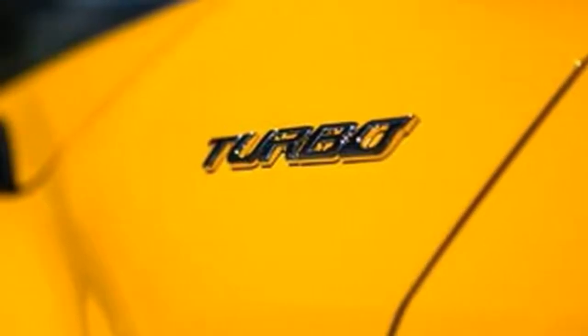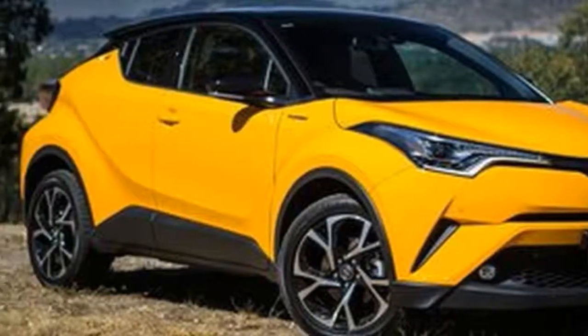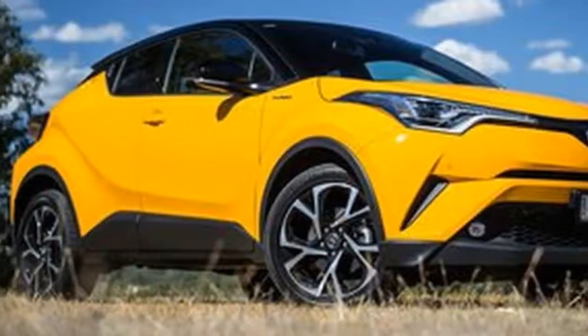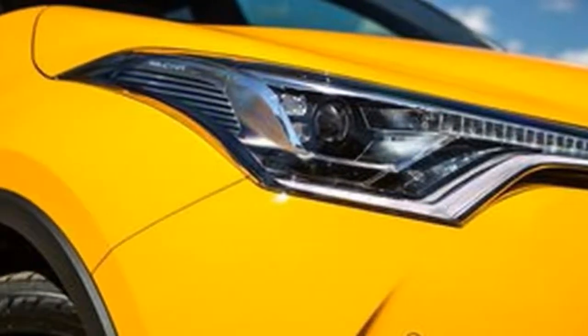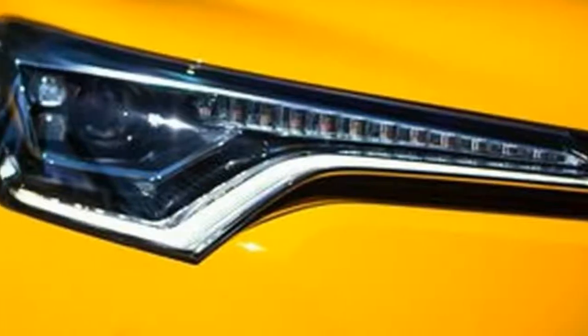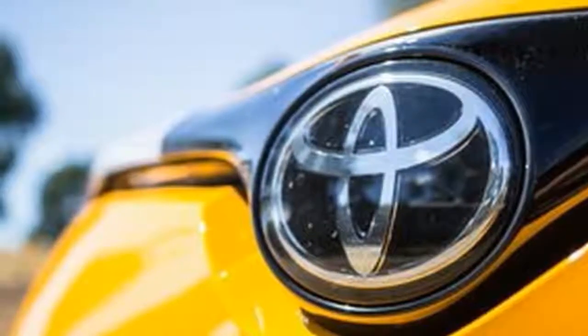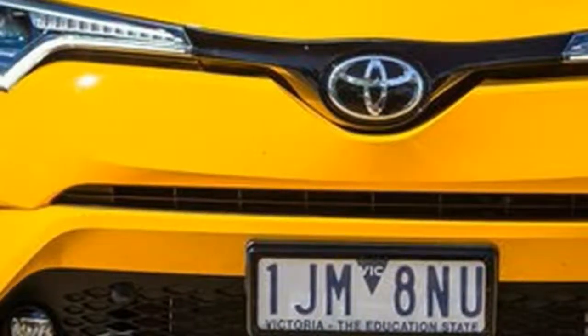Under the bonnet is a 1.2-liter turbocharged four-cylinder petrol engine with 85 kW of power at 5,600 rpm and 185 Nm from 1,500–4,000 rpm. The numbers aren't high by turbo standards, and not even really by class standards when you look at rivals with non-turbo four-cylinders. It seems even more meager when you compare the Peugeot 2008, which has a three-cylinder turbo with 81 kW but 205 Nm.